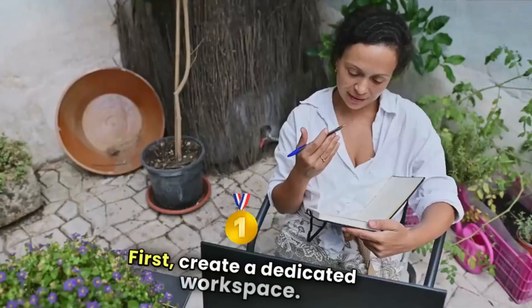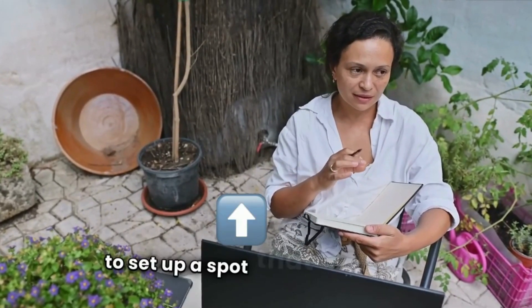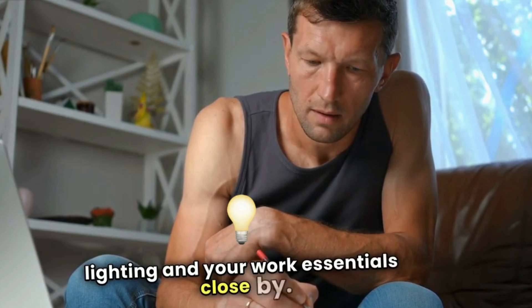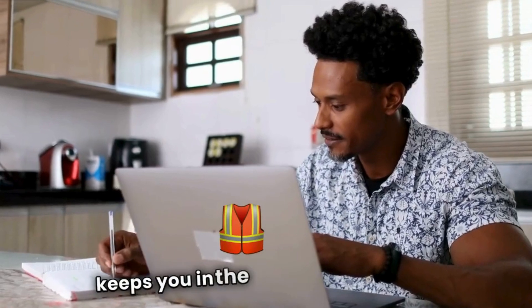First, create a dedicated workspace. Yes, even if it's just a small corner. The key is to set up a spot that feels like your work zone. Ideally, this area should be away from your bed or couch and equipped with a comfortable chair, good lighting, and your work essentials close by. A defined workspace helps set boundaries and keeps you in the work mindset.